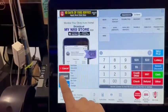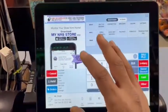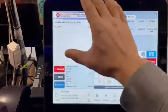I can hold that transaction if I have another customer, or if that customer went to get his money or forgot his wallet. I can come back to it and it will come right back up.